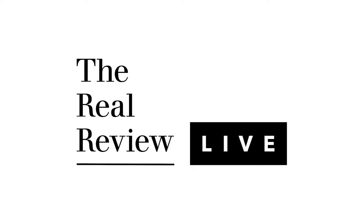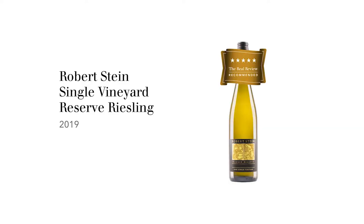I'm Huynh Hook and this is The Real Review. The wine we're tasting today is Robert Steen Single Vineyard Reserve Riesling 2019 from the Mudgie region.